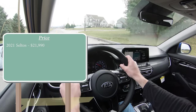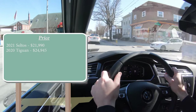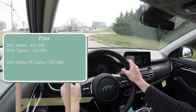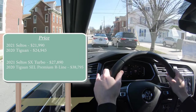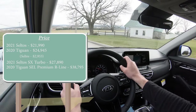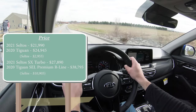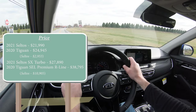The 2021 Kia Seltos starts at $21,990. The 2020 Volkswagen Tiguan starts at $24,945. Going up to the top trim levels, the Seltos SX Turbo starts at $27,890, while the Tiguan SEL Premium R-Line starts at $38,795. Comparing the two base trims, the Seltos is $2,955 less. Comparing the top-of-the-line trims, the Seltos is less expensive by $10,905. Therefore, the Seltos wins the first comparison: price.